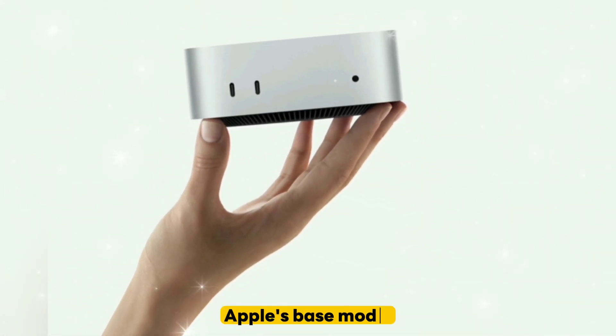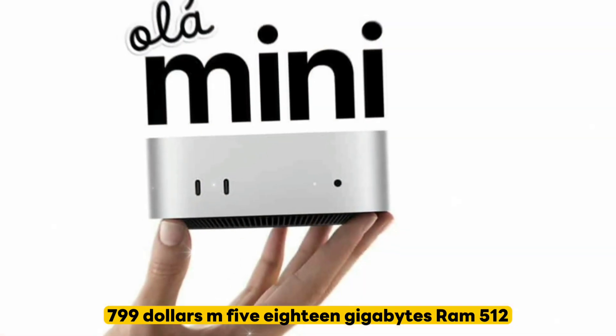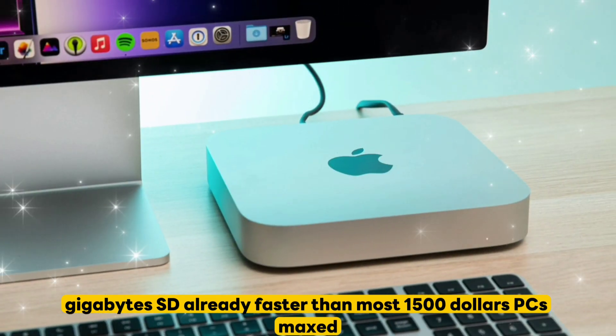Rising in value: Apple's base model at $799 — M5, 18GB RAM, 512GB SSD — is already faster than most $1,500 PCs.